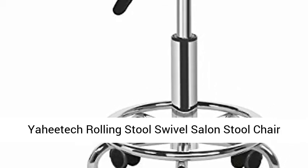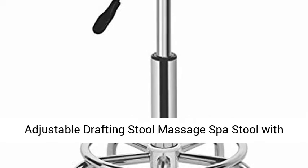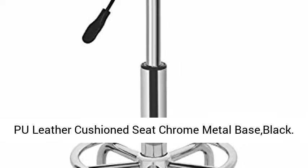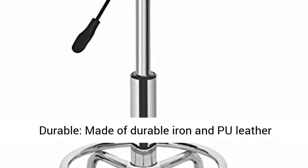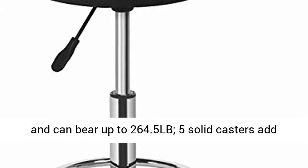Yahidic Rolling Stool Swivel Salon Stool Chair — Adjustable Drafting Stool, Massage Spa Stool with PU Leather Cushion Seat, Chrome Metal Base, Black. Durable, made of durable iron and PU leather, and can bear up to 264.5 lb.